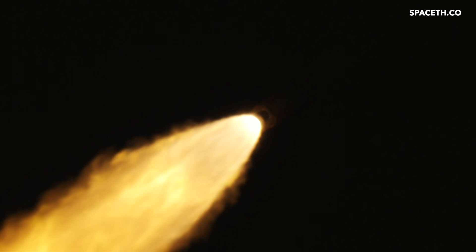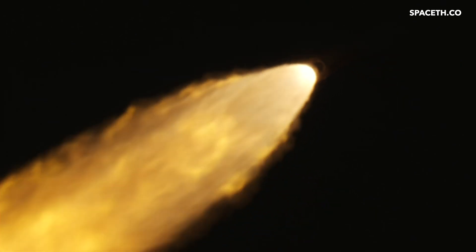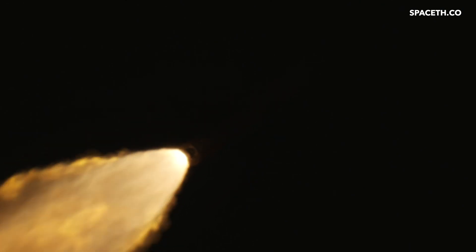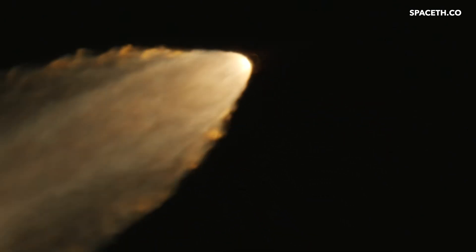The four core stage engines are back at maximum thrust. The next major milestone will be for the solid rocket boosters to cut off and jettison — about two minutes and 11 seconds into the flight, so about 30 seconds from now.